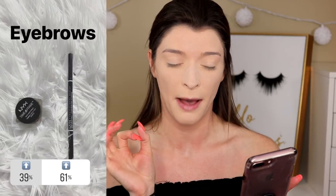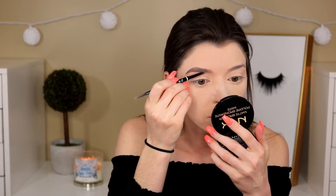I gave you guys a choice between the NYX Tame and Frame Pomade and the NYX Eyebrow Pencil, and thank the Lord the eyebrow pencil won by 61 percent. This is in the shade Ash Brown. Brows are complete — took me a while to get these brows on, oh my goodness.